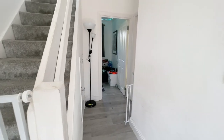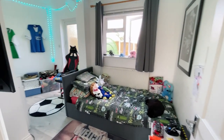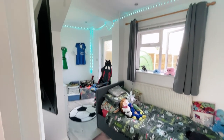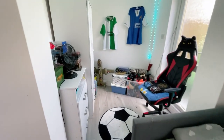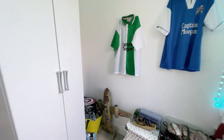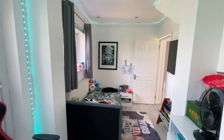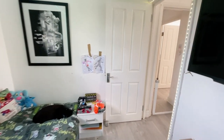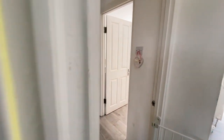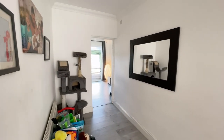Carrying on round, we're back into the entrance hallway and then we have the smallest of the rooms at the back here. This is currently being used as a bedroom — it has a door to the garden, white ceilings, and the laminate flooring continues. There's storage space just here, a double-glazed window overlooking the garden, and space for a single bed.